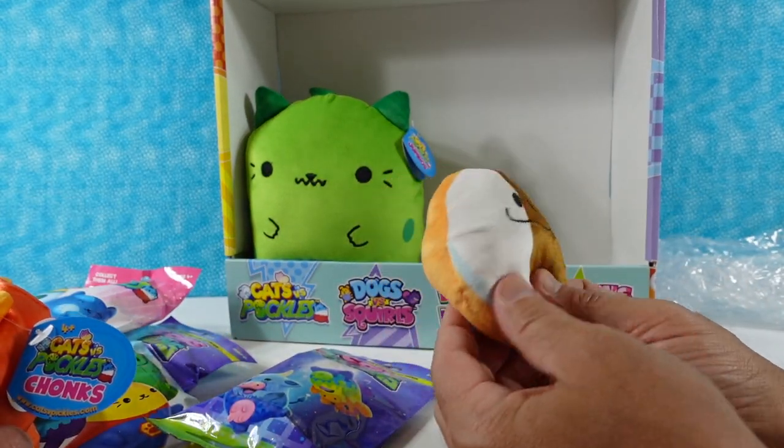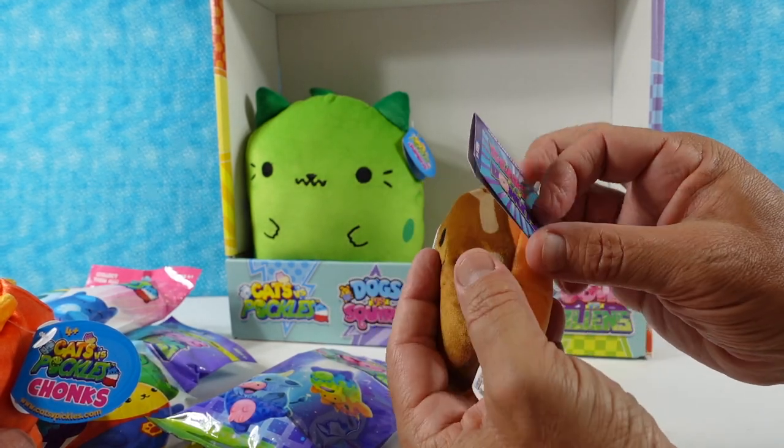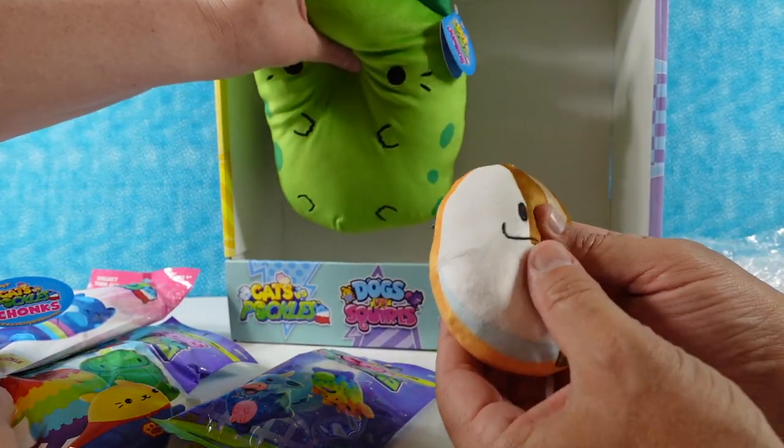And then I have a donut. Oh my goodness, it's the black and white donut. I would totally eat that donut. Bears versus donuts — we have a bear and a donut, black and white. A classic either way. I love that episode of Seinfeld.